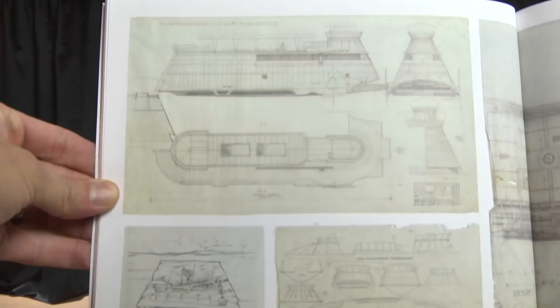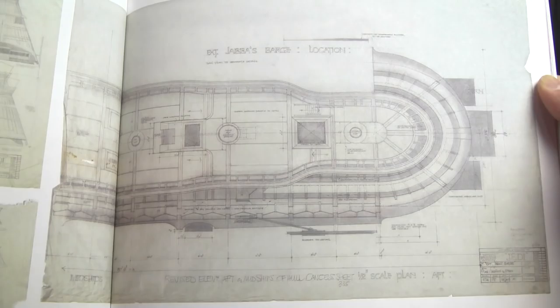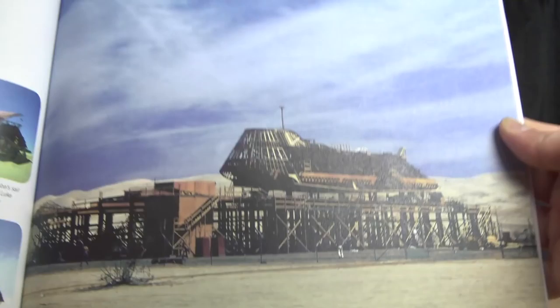I'd never seen any of this conceptual art or blueprints. I had the cutaway Star Wars books back in the '90s and never saw any of this. Look at the elevated set they had to build. This is what makes Return of the Jedi so special — the practical effects, the fact that they built a full-scale mock-up of Jabba's sail barge. And we had to wait 30–35 years for this iconic vehicle to hit as a toy.